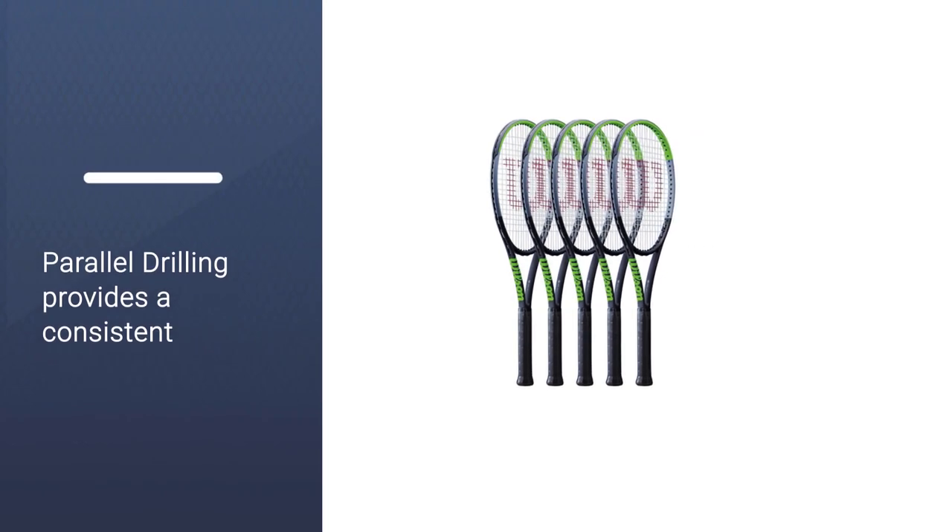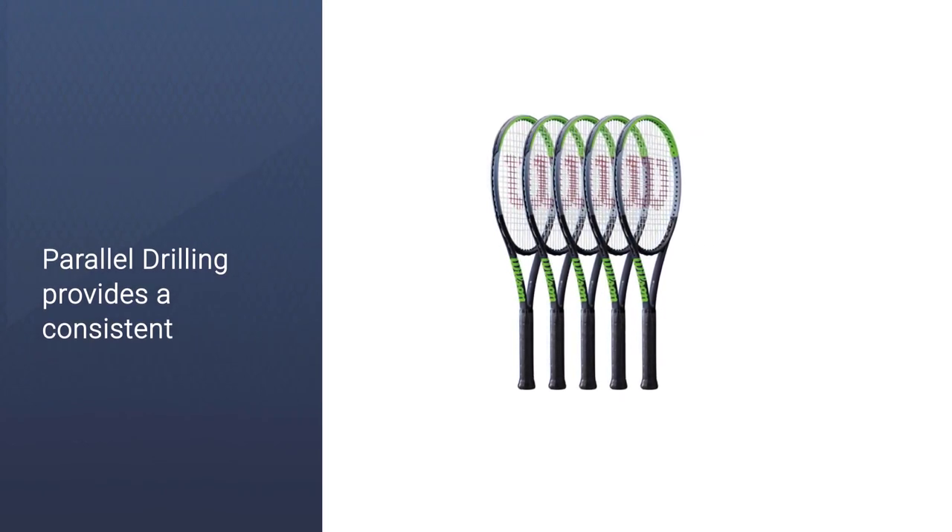If you seek more control, feel, and touch, but don't need as much help with power, this racket is a great option.